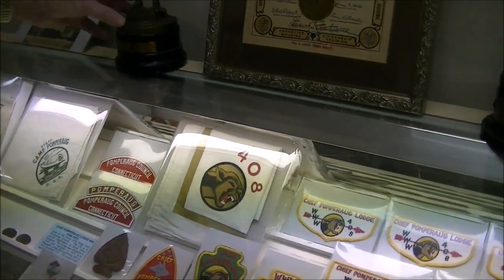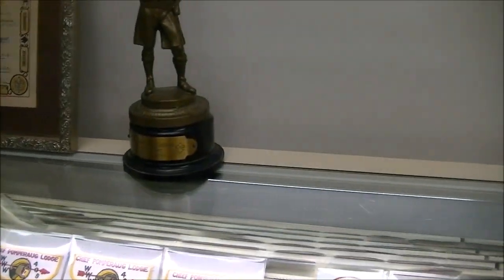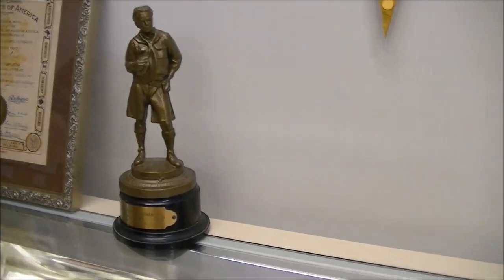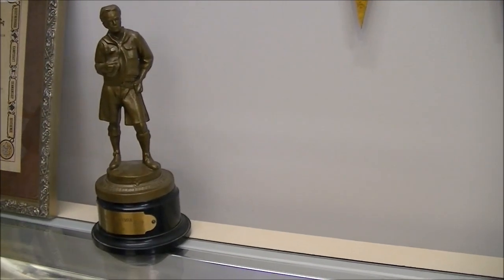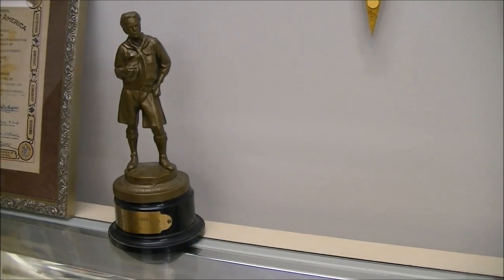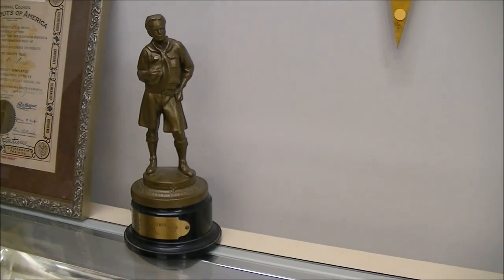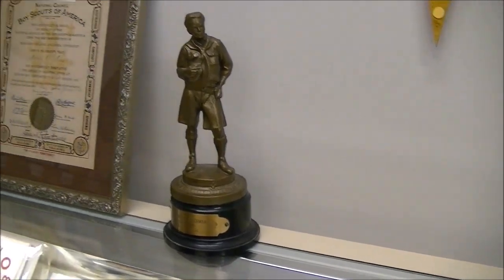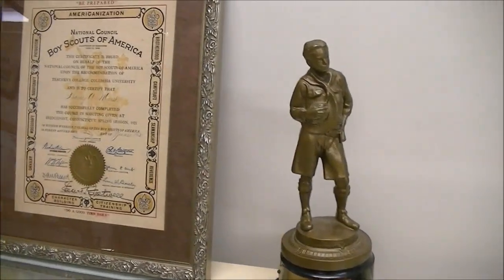These are some Mackenzie statues — the original is in Philadelphia. Actually these were my father's; I have one myself from 1951. It's a classic design. One was when he was council president and one when he was a scoutmaster.